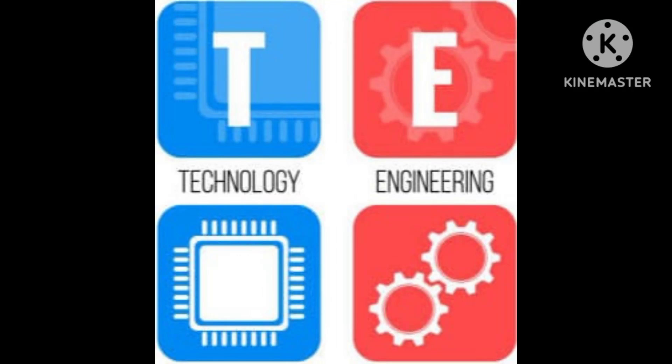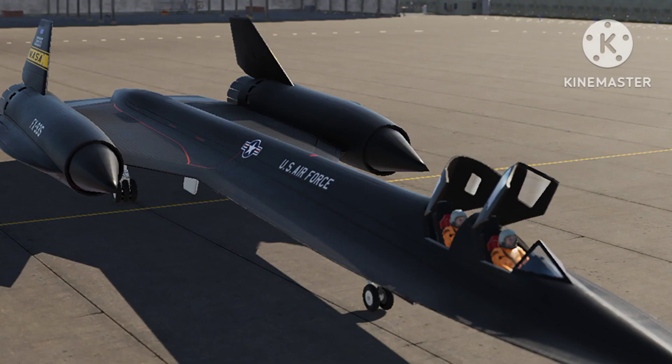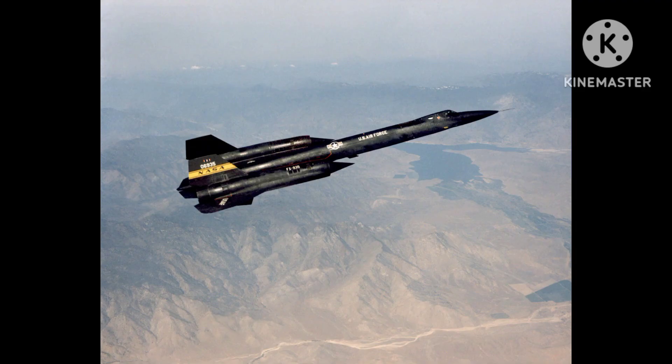Today we will try to tell about the Lockheed YF-12 aircraft. The Lockheed YF-12 was a prototype interceptor aircraft built by Lockheed Corporation in the early 1960s as part of a program to develop a high-speed, high-altitude interceptor aircraft for the United States Air Force. It was based on the Lockheed A-12, a reconnaissance aircraft developed for the same purpose.